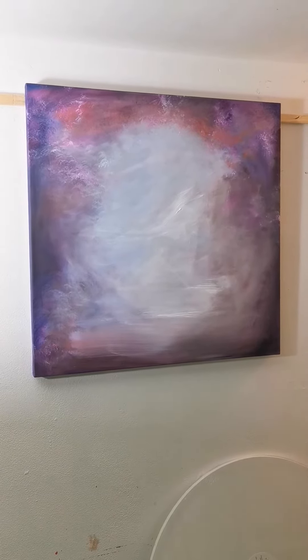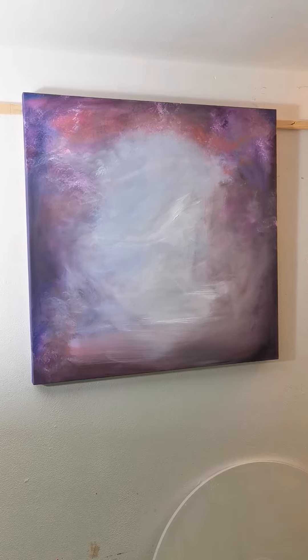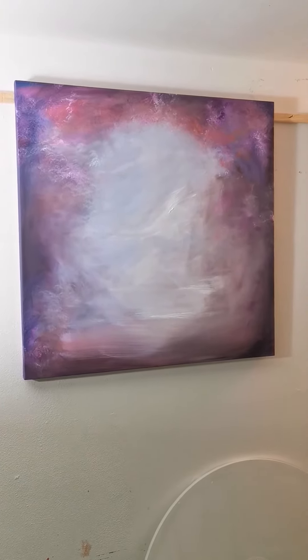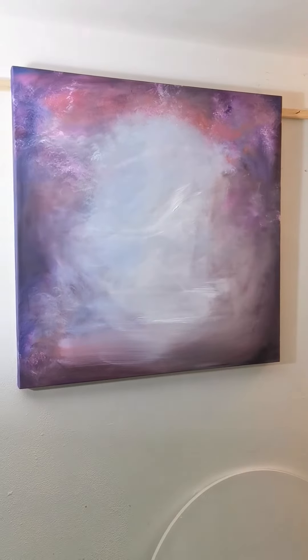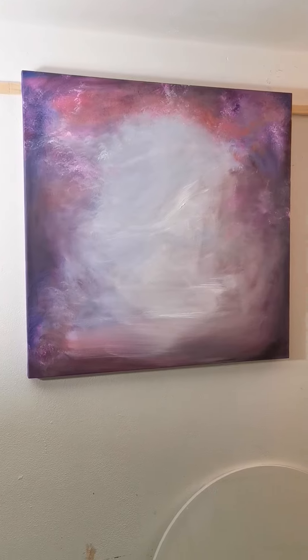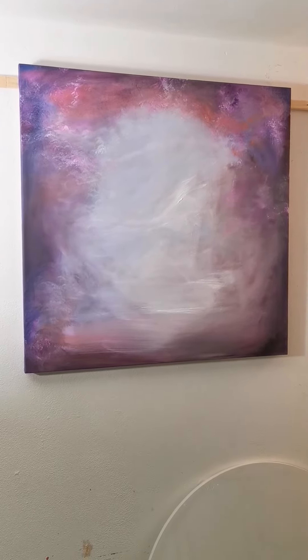This is 'The Storm Inside Me.' It's 80 by 80 centimeters, on a four-centimeter deep, heavy-duty frame — it has a lot of presence. The light isn't ideal today to take this video, so I'm going to adjust the light a little bit. But this painting needs to dry and I need to get a video of it, so here I am — I might take another one.